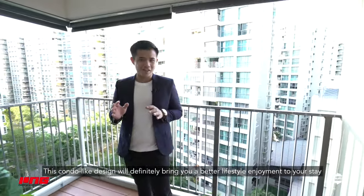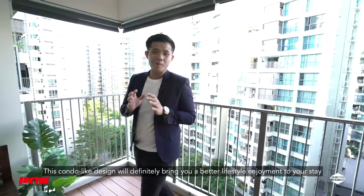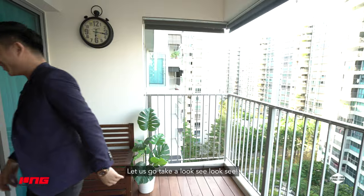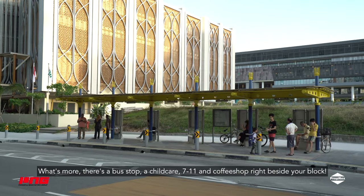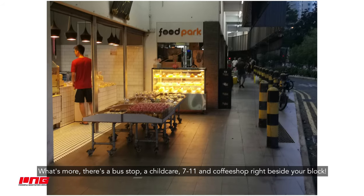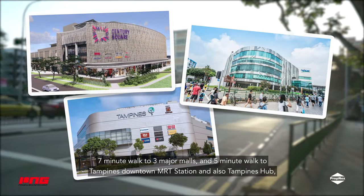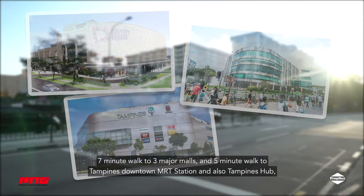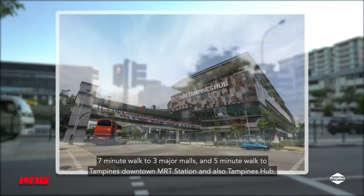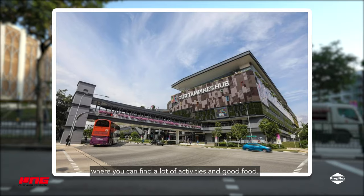This condo-like design will definitely bring you a better lifestyle enjoyment to your stay. Let us go take a look. What's more, there's a bus stop, a childcare, 7-Eleven, and a coffee shop right beside your block. It's a 7-minute walk to 3 major malls, and a 5-minute walk to Tampines Downtown MRT Station, and also Tampines Hub, where you can find a lot of activities and good food.